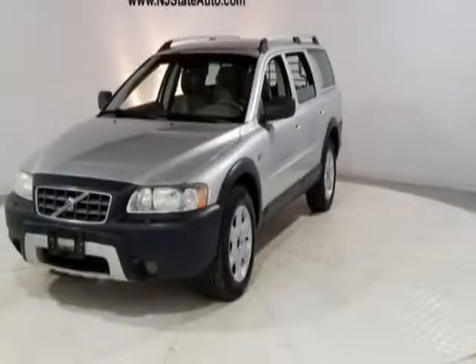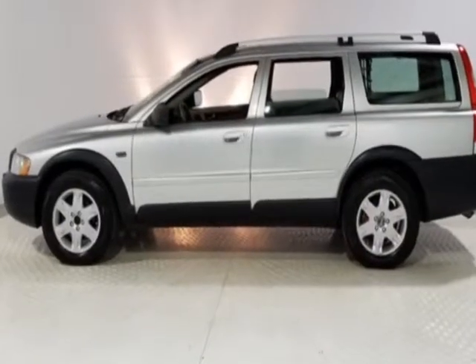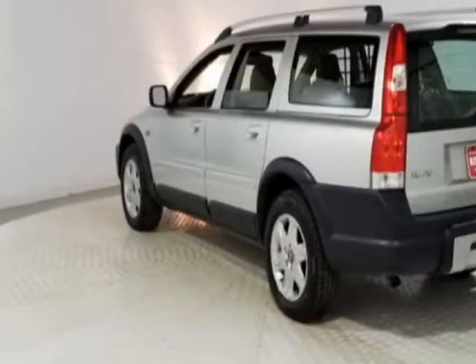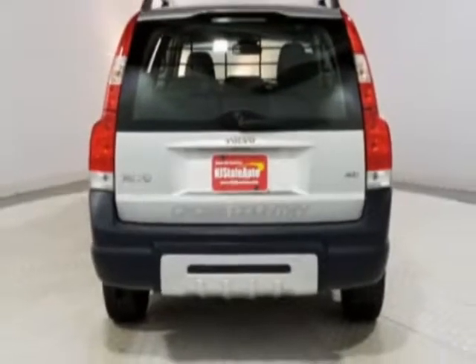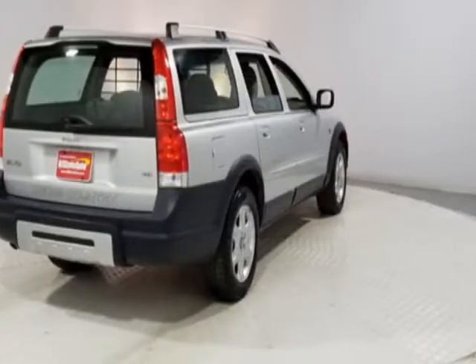Take a look at this 2006 Volvo XC70. This XC70 has just under 133,500 miles and has a limited warranty. This XC70 boasts a 2.5 liter engine and has an automatic transmission.